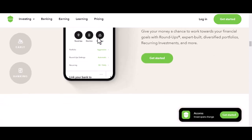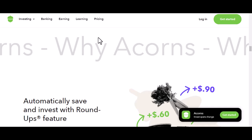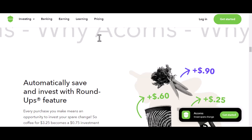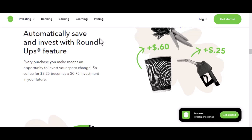Now let's talk about recurring investments. This is where you set a specific amount to be invested automatically on a regular schedule. It could be daily, weekly, or monthly. It's like setting up a virtual piggy bank that gets bigger without you having to think about it. Imagine having a little bit of money working for you consistently.